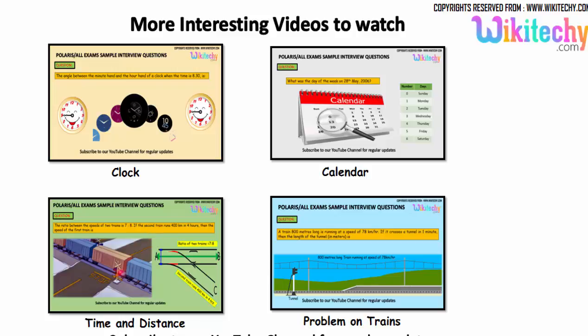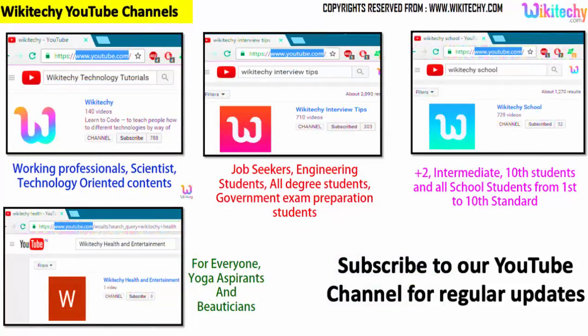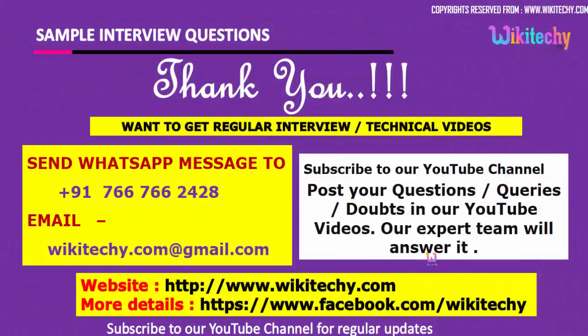We have lots of interesting interview questions for you. If you are looking for more videos, you can subscribe to our YouTube channel. Go to youtube.com and search for 'wikiteki interview' for interview-related content. For technology, search 'wikiteki technology tutorials'; for school, 'wikiteki school'; and we also have a health and entertainment channel. Subscribe to get regular updates, and post any questions or comments on our YouTube channel so our experts can answer them. Here is our website and Facebook URL. Thank you from wikiteki.com.